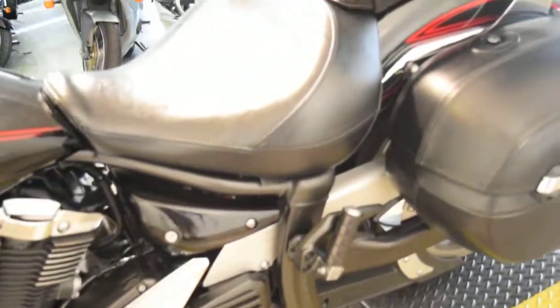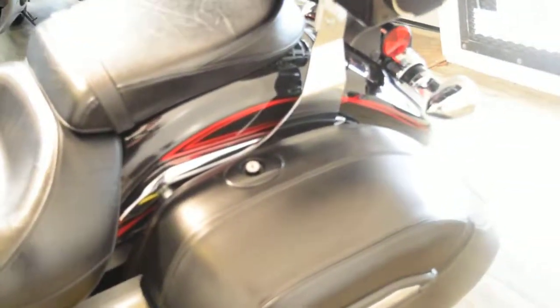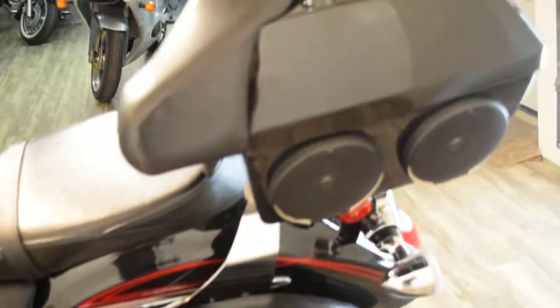We do service and safety inspect all of our bikes. This bike is ready for the road. We do offer a 30-day warranty on this particular model.